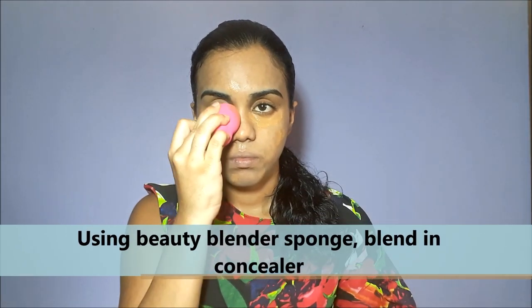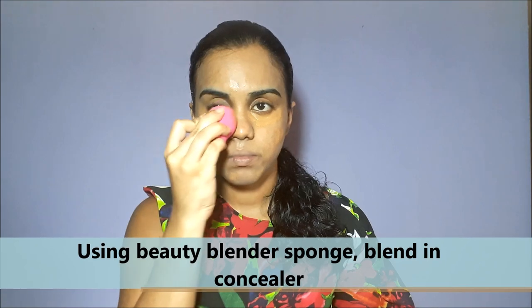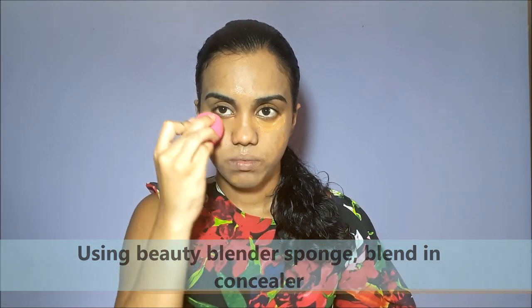I am applying the concealer to my under-eye area, which is a bit dark, and I just want to lighten up that area. Using a beauty blender sponge, I carefully blend these products into my skin in order for it to look as natural as possible.